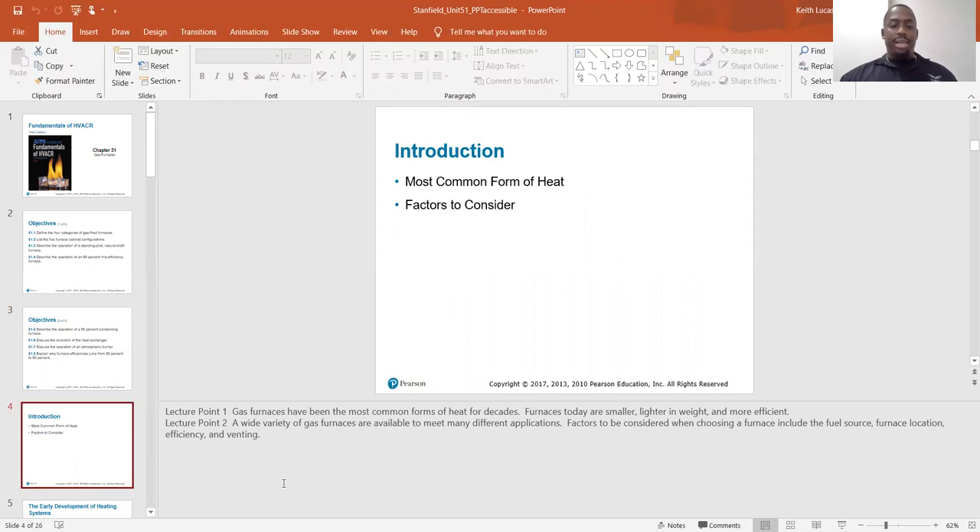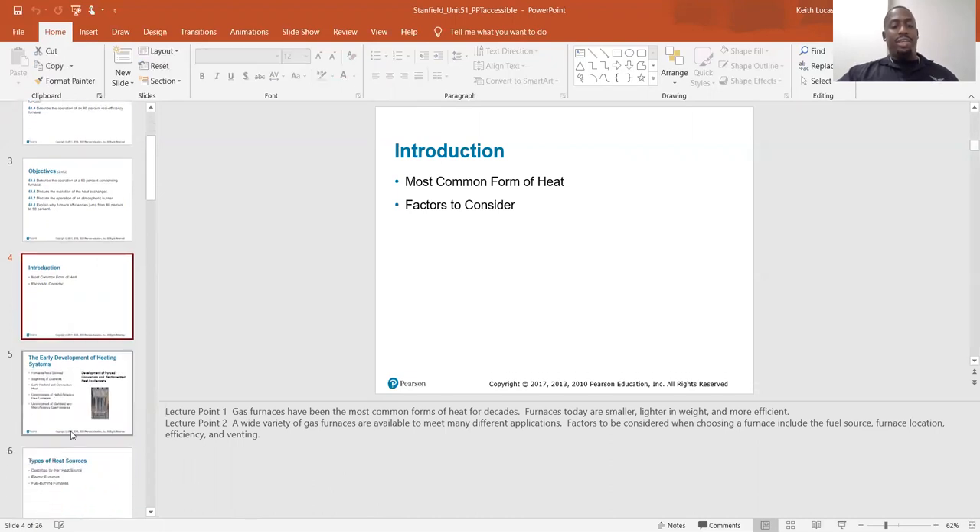Gas furnaces have been the most common form of heat for decades. Furnaces today are smaller, lighter in weight, and more efficient. A wide variety of gas furnaces are available to meet different applications. Factors to be considered when choosing a furnace include fuel source, furnace location, efficiency, and venting.